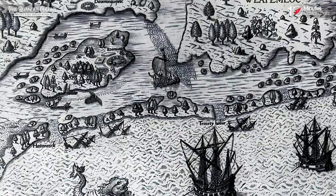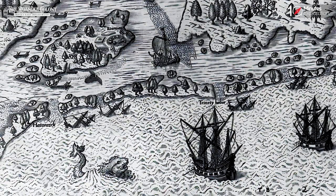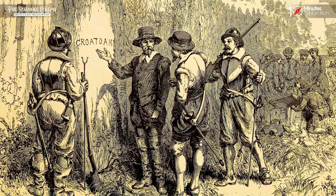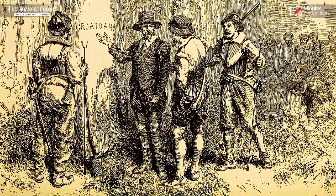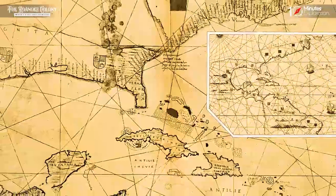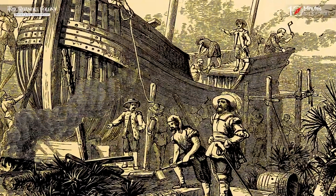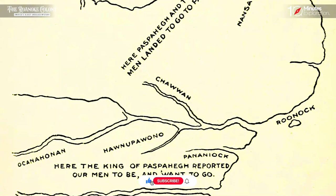In the late 16th century, an English expedition led by Sir Walter Raleigh established the first English colony in the New World on an island off the coast of present-day North Carolina. This colony, known as the Roanoke Colony, holds a significant place in American history due to its mysterious disappearance.